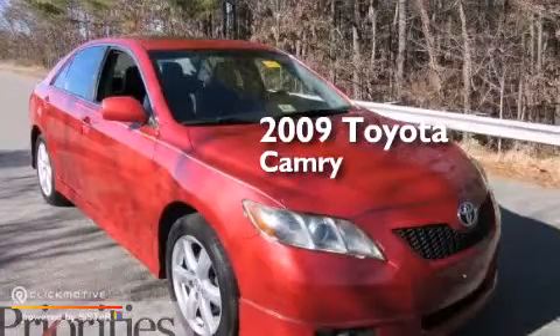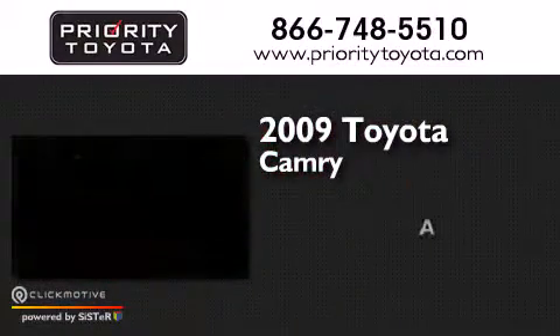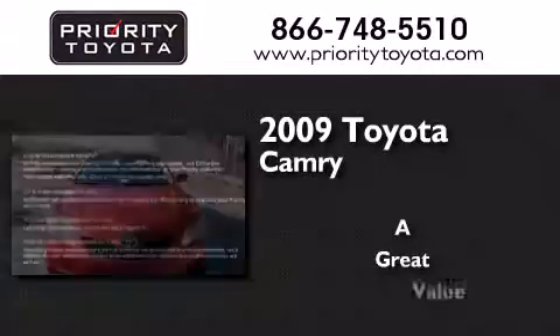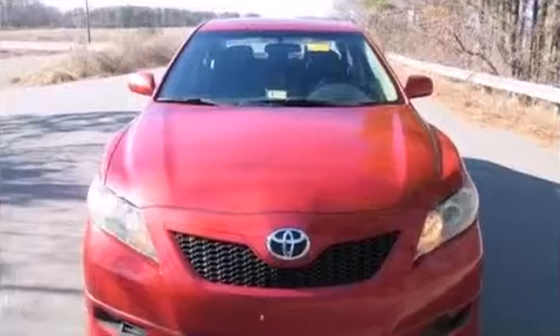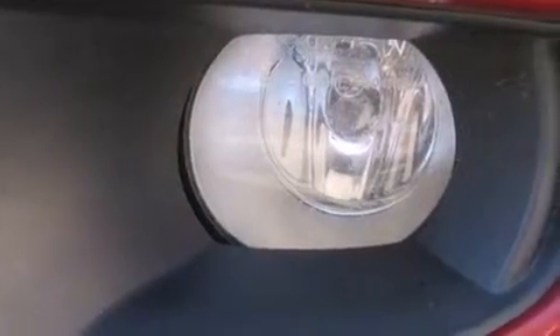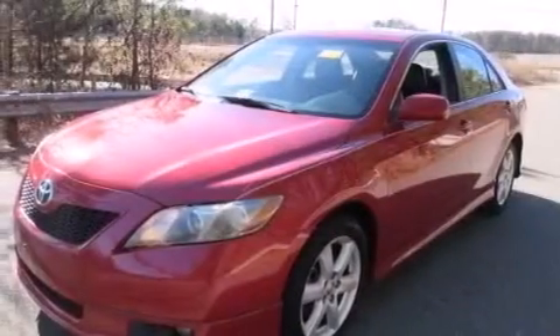This is a 2009 Toyota Camry. Features include a low tire pressure indicator, cruise control, full power accessories, a CD player, and side impact airbags.